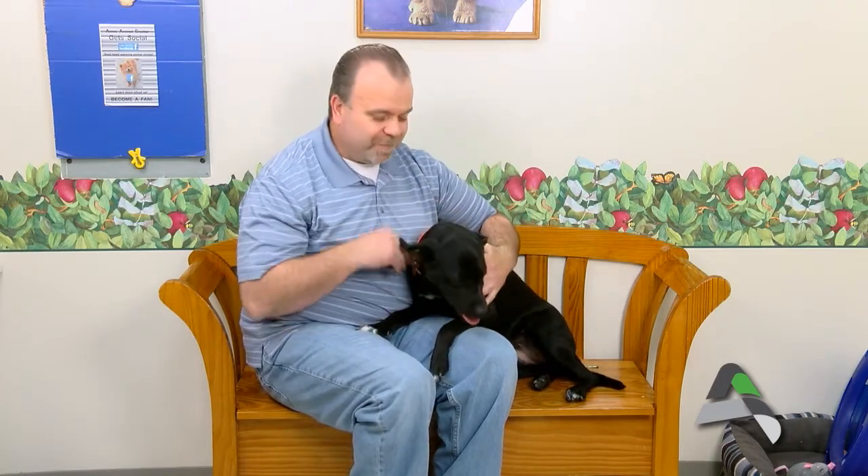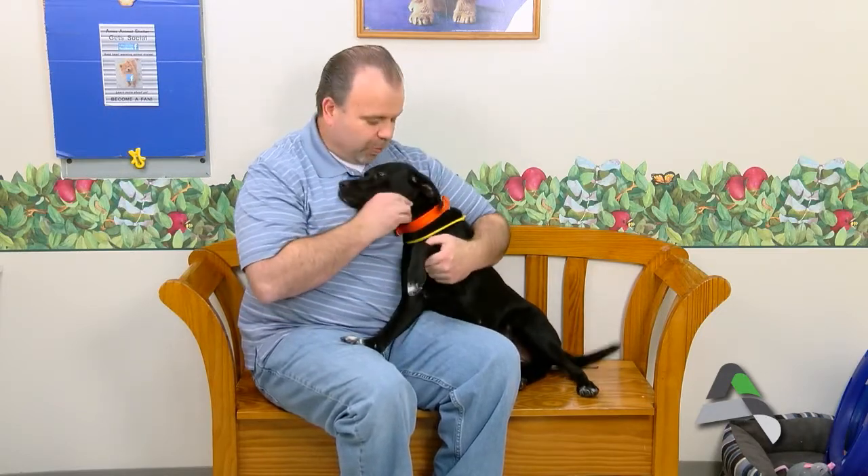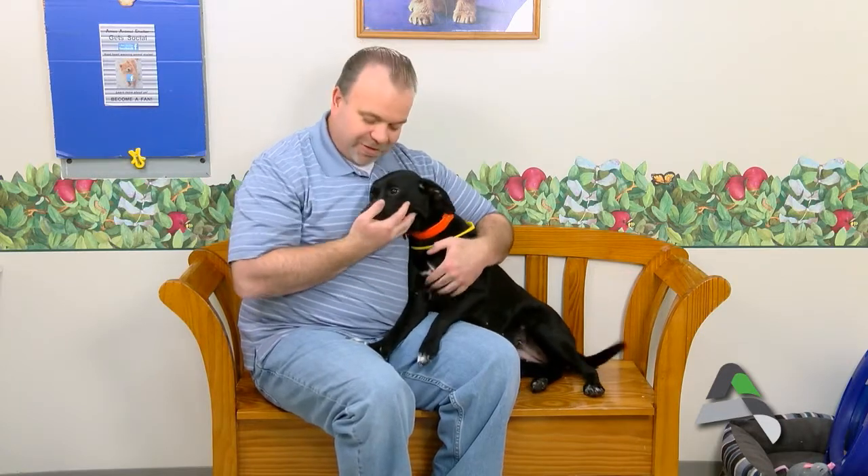Jewel is just such a sweet dog, easy to walk on the leash. She actually sat down really nicely as I was opening the door — just a real gentle-natured dog that doesn't pull at all. A little excited about being here in our cat room, but a sweet dog that would make a great pet, probably really good with kids. Come on down to the shelter and meet Jewel — she's just a love and I think you'd enjoy meeting her.